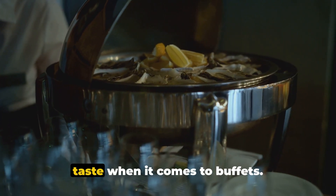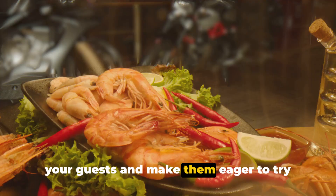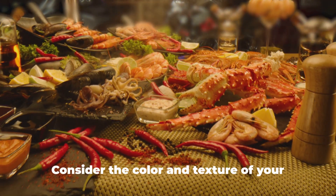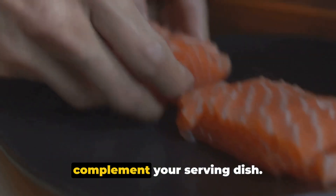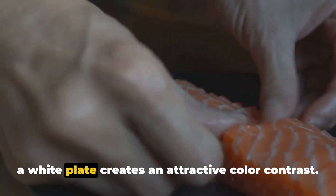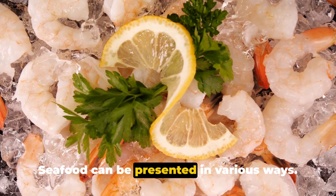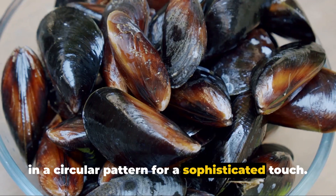Presentation is just as important as taste when it comes to buffets. A visually appealing dish can attract your guests and make them eager to try your seafood. Consider the color and texture of your seafood and how it can contrast or complement your serving dish. For example, a vibrant grilled salmon on a white plate creates an attractive color contrast. You can display whole fish on a bed of ice for a rustic look, or arrange prawns in a circular pattern for a sophisticated touch.